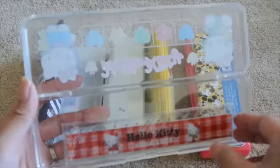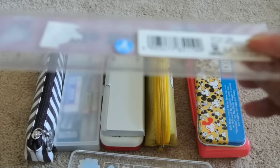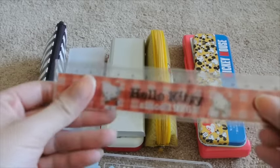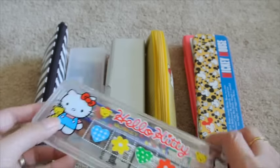Going back to the Hello Kitty pencil box, I've got a Hello Kitty ruler. Has this ever even been opened? No — I still have the packaging. A never-before-opened Hello Kitty ruler. That is that Hello Kitty pencil box.